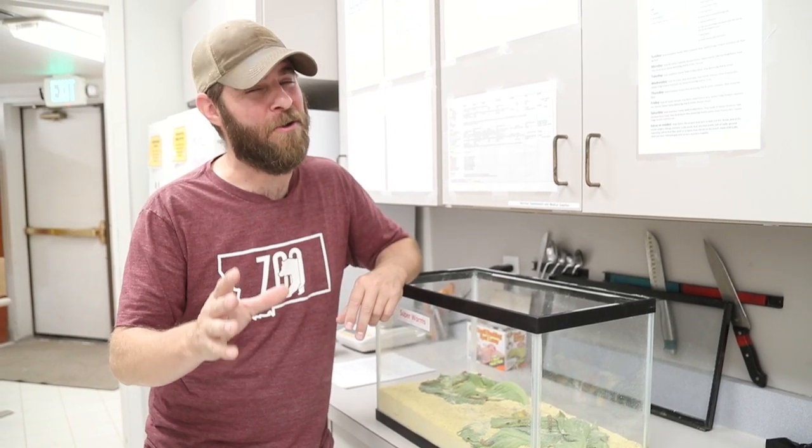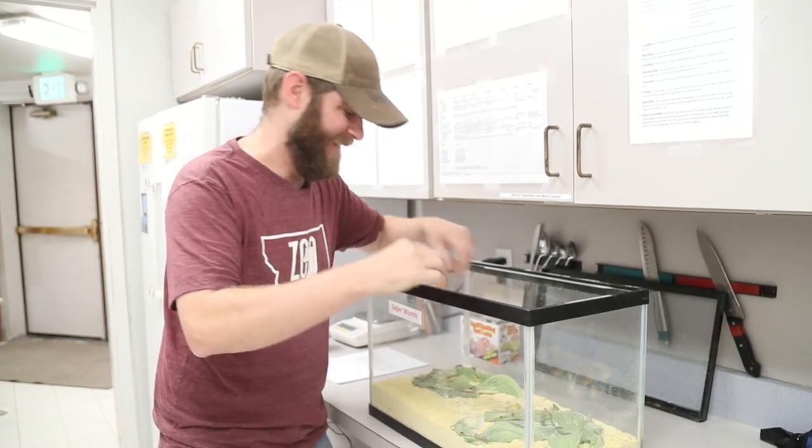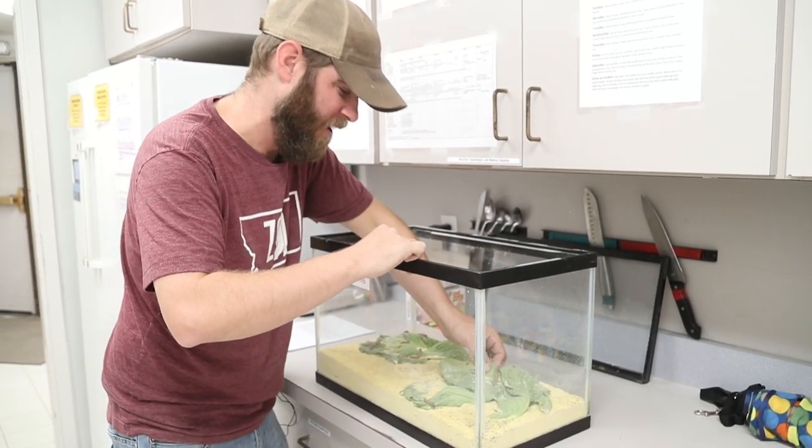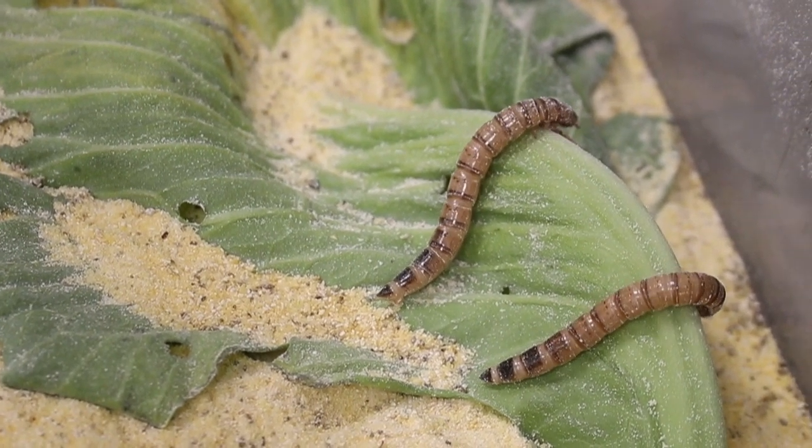Hey guys, Jeff the Nature Guy here at Zoo Montana. I want to talk about a pretty cool animal that's behind the scenes that you don't get to see that often — these guys right here, Zophobas morio, or like I like to call them, super worms.